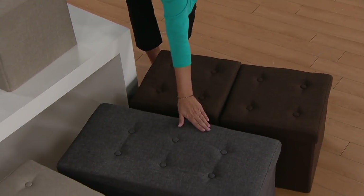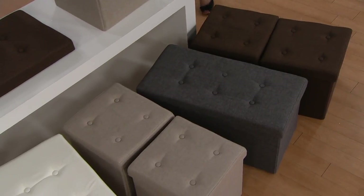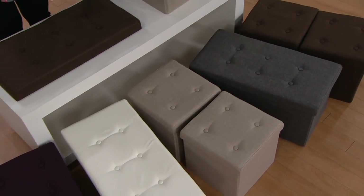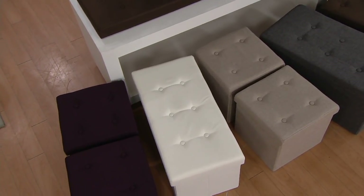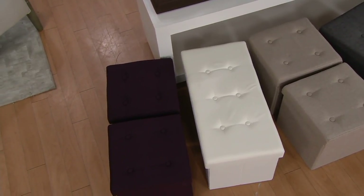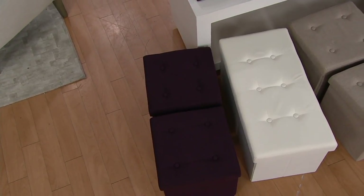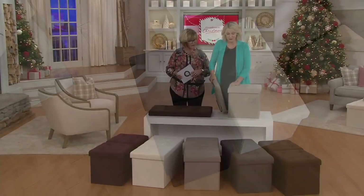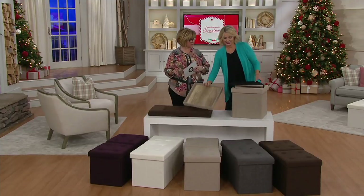We also have the charcoal in the bench only — it is sold out in the ottomans. We have the taupe, a great neutral. We also have that beautiful cream — very light cream. And then we have it in plum. They are the type of ottoman that folds down to next to nothing if you don't need them out all the time, because they arrive completely flat.